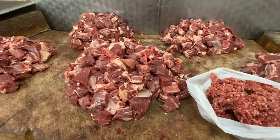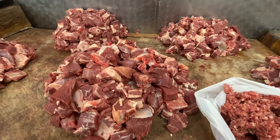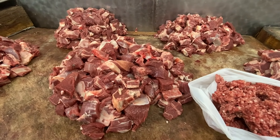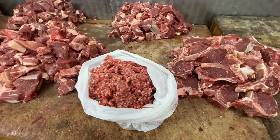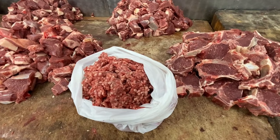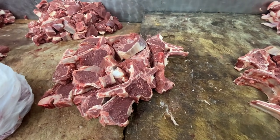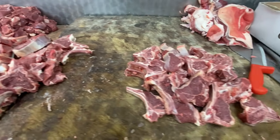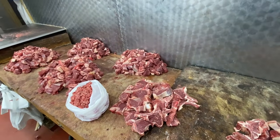The meat with bones is $6.99 per kg individually. The mutton mince is $5.50 per kg. And if you're getting the chops, it's $7.99 per kg. Fantastic prices at Zaman Brothers.